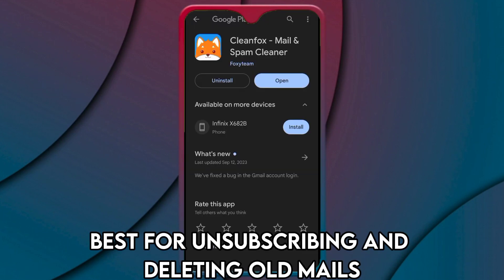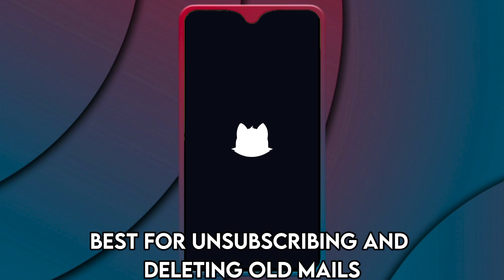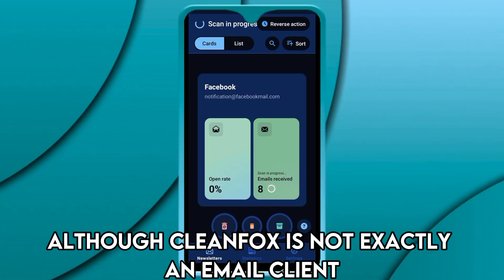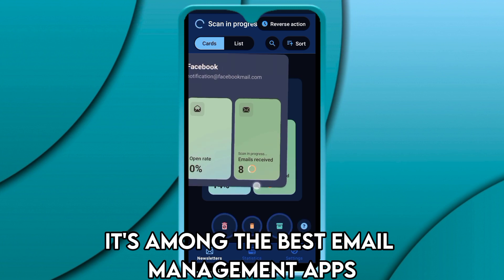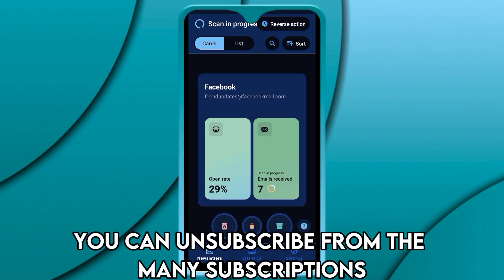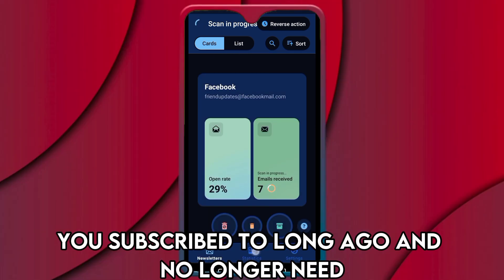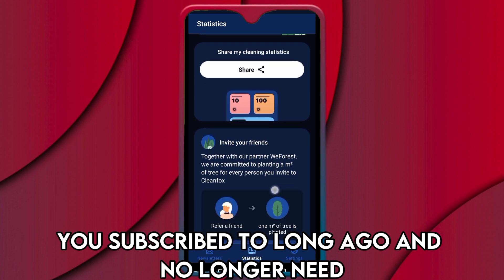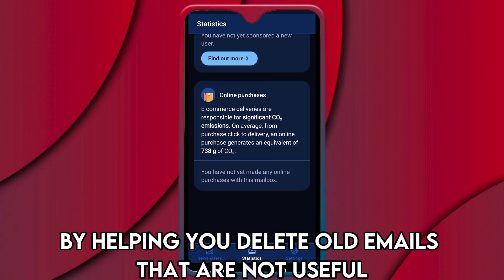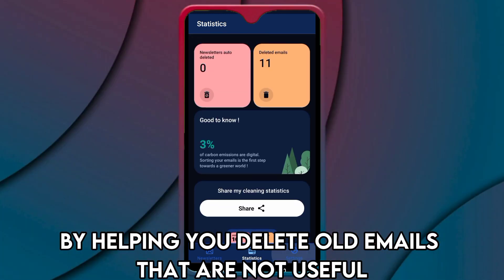CleanFox, best for unsubscribing and deleting old mails. Although CleanFox is not exactly an email client, it's among the best email management apps for the heavy tasks it relieves users from. With this app, you can unsubscribe from the many subscriptions you subscribed to long ago and no longer need. It also helps you create more space by helping you delete old emails that are not useful.